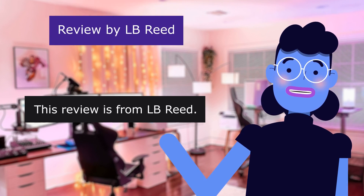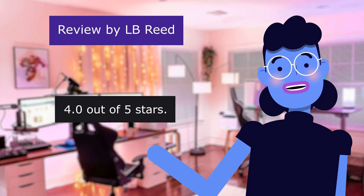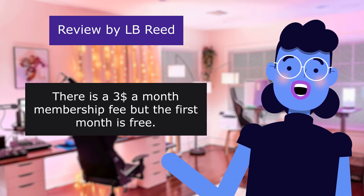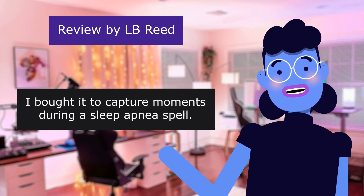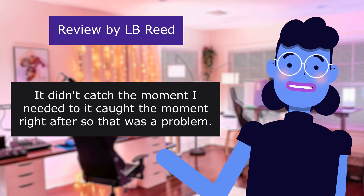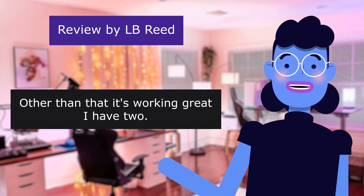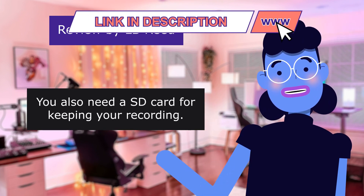This review is from Pound Read: 'It works,' 4.0 out of 5 stars. There is a $3 a month membership fee, but the first month is free. I bought it to capture moments during a sleep apnea spell. It didn't catch the exact moment I needed — it caught the moment right after — so that was a problem. Other than that it's working great. You also need an SD card for keeping your recordings.